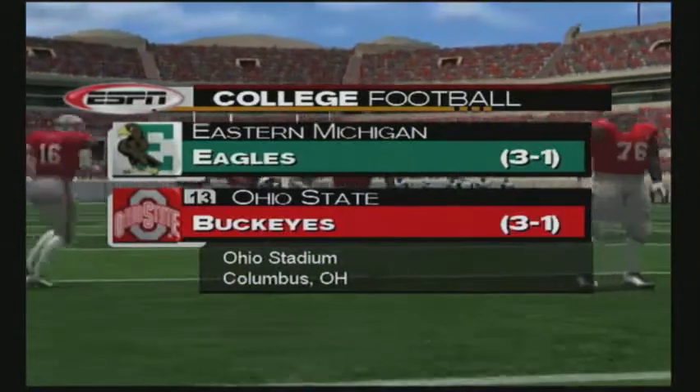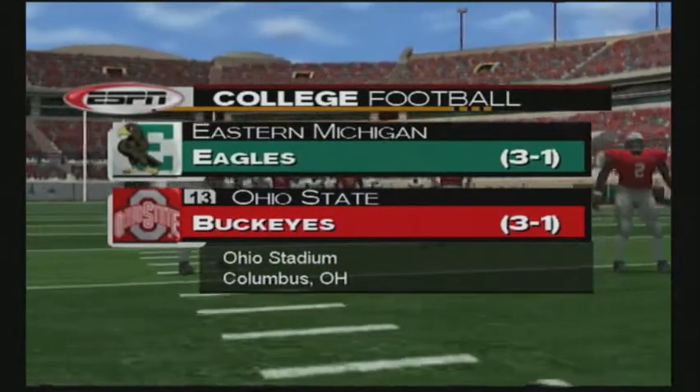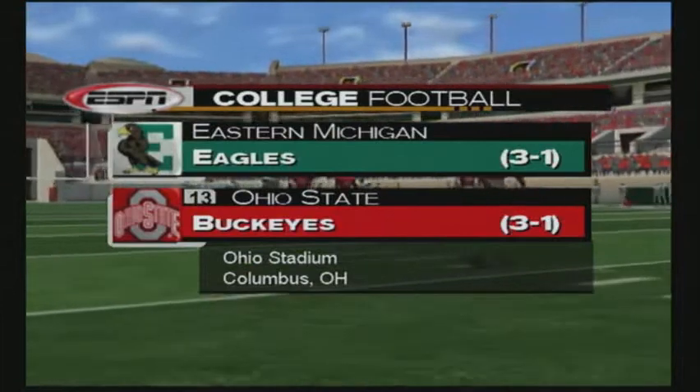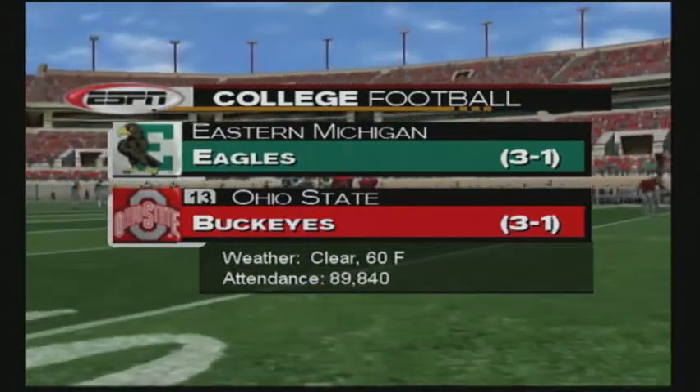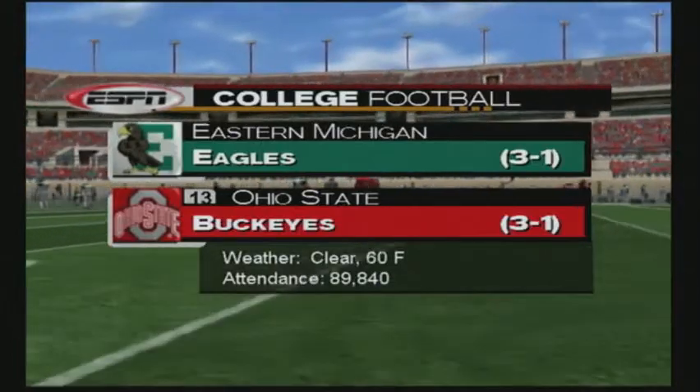Hello everyone, we're at Ohio Stadium in Columbus, Ohio. It's week number six action. Jake Zornson along with color commentator extraordinaire Jim Pepper. Ohio State is the home team. What can we expect from them today, Jim?